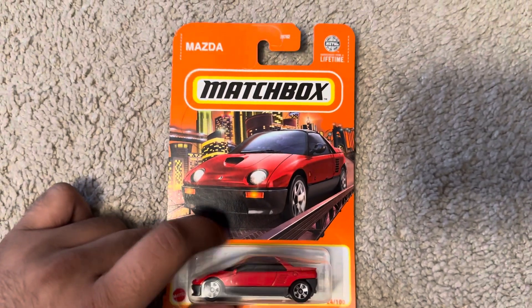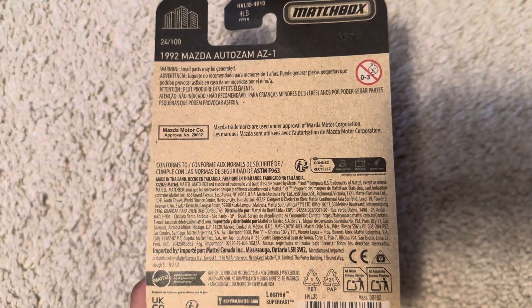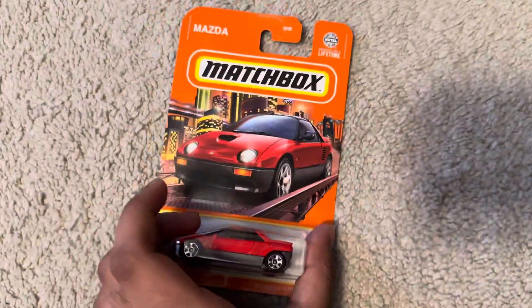There's a Mazda logo on the top, and there's a Mazda Motor Corporation trademark. Let's unbox this car.